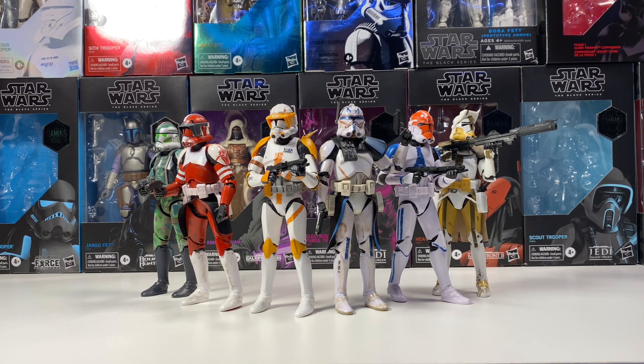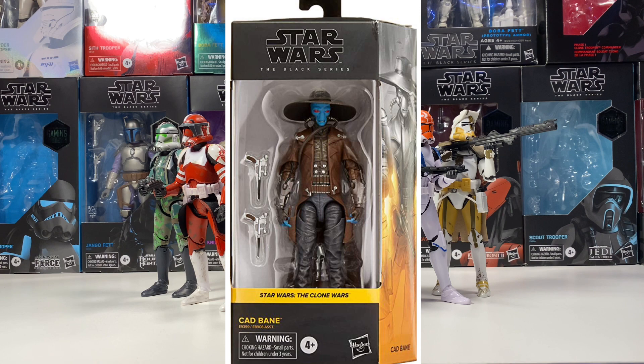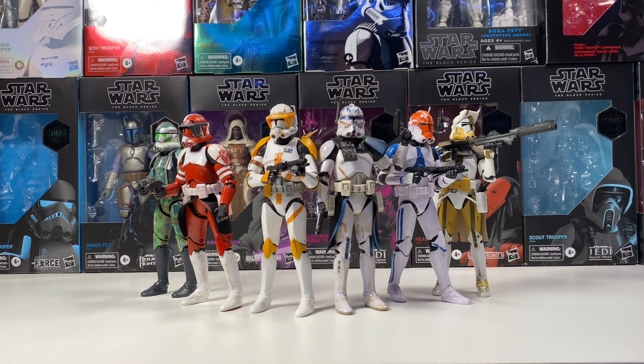Next is a figure many people consider the best figure of 2020 — the Clone Wars Cad Bane. A figure I've been wanting to buy and have never seen in stores. It's just a really cool figure, and I haven't been able to find him in stores or online at a good price. It's one I want to get — I just need to find a good opportunity.